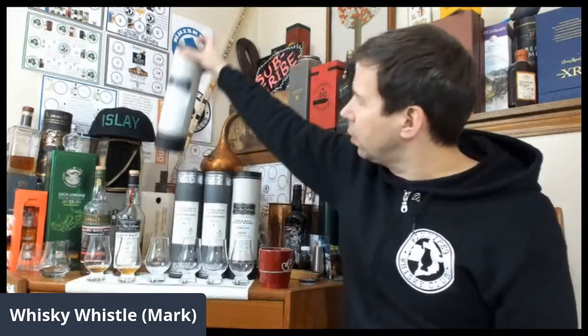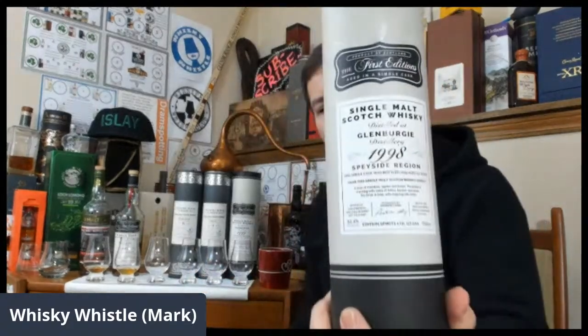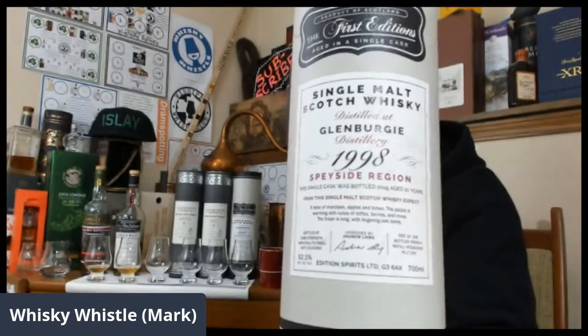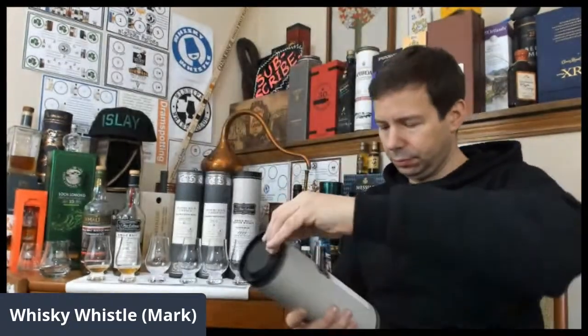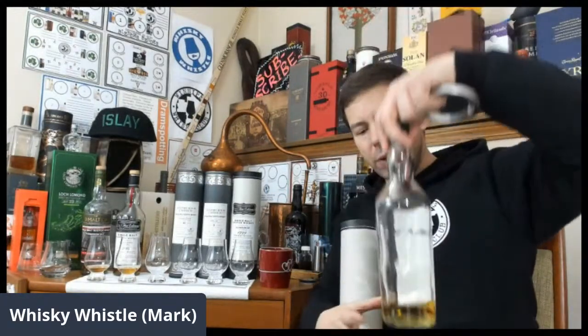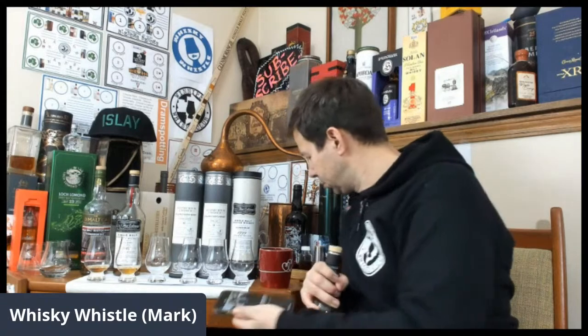Now I want to get the next bottle poured. This one is 1998, bottled in 2009 for 21 years — Glenburgie 1998. This one was bottled in a refill hogshead. Haven't opened that one for a while, it's been under gas.